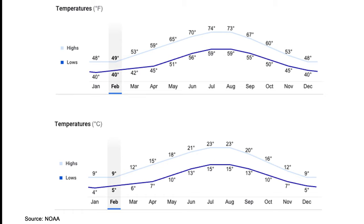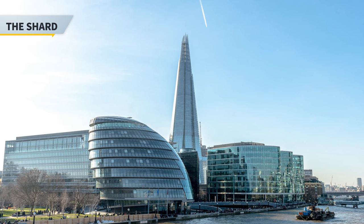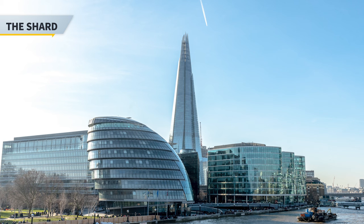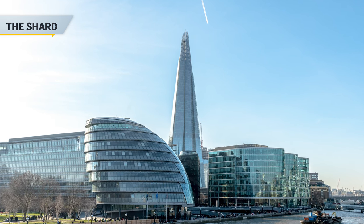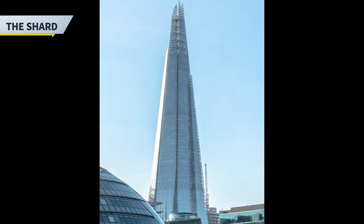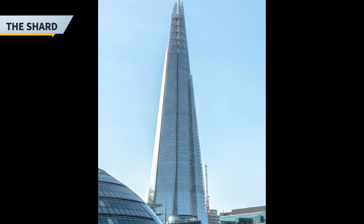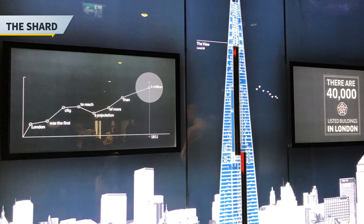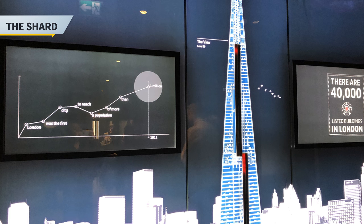Now let's get on with our tour. Our first stop will be the Shard London, which is a 72-story skyscraper designed by the Italian architect Renzo Piano in Southwark, London. It stands 309.6 meters or 1,016 feet high. The Shard is the tallest building in the UK and the 7th tallest building in Europe. It is also the second tallest freestanding structure in the UK as well.